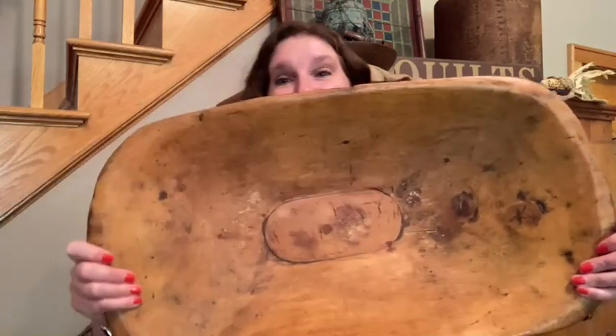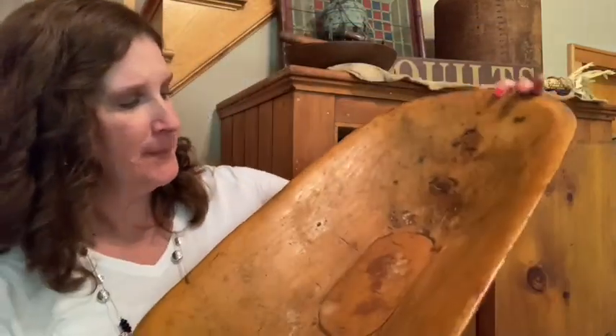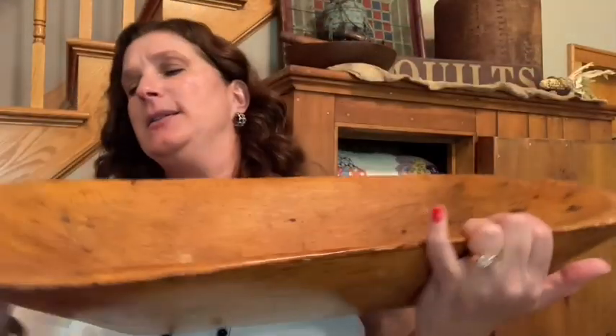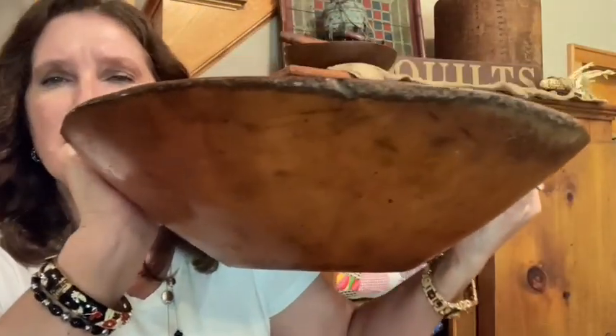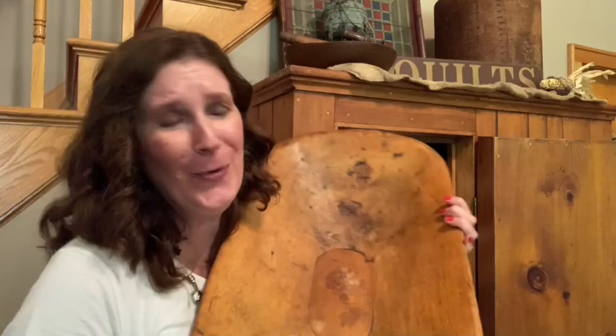Do you guys care to guess how much I paid for this? Remember, this was a splurge — it is very old. Look at the size of this dough bowl; it's probably at least 24, maybe 28 inches across. And look at the side view — just gorgeous. I'm going to try to give you a really close-up look so you can see the wear of this. I have other dough bowls but they're just made to look old. This one is actually old.